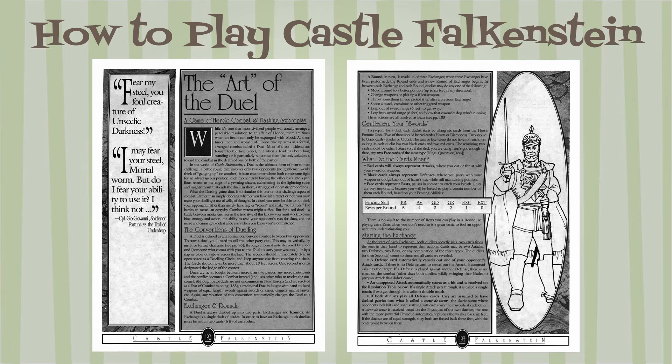Dueling uses similar card-based resolution in a pattern of matches and rounds. Players play attacks — red cards, defenses — black cards, and rests — face cards, simultaneously each exchange. Your fencing skill dictates the number of required rests per round to continue.